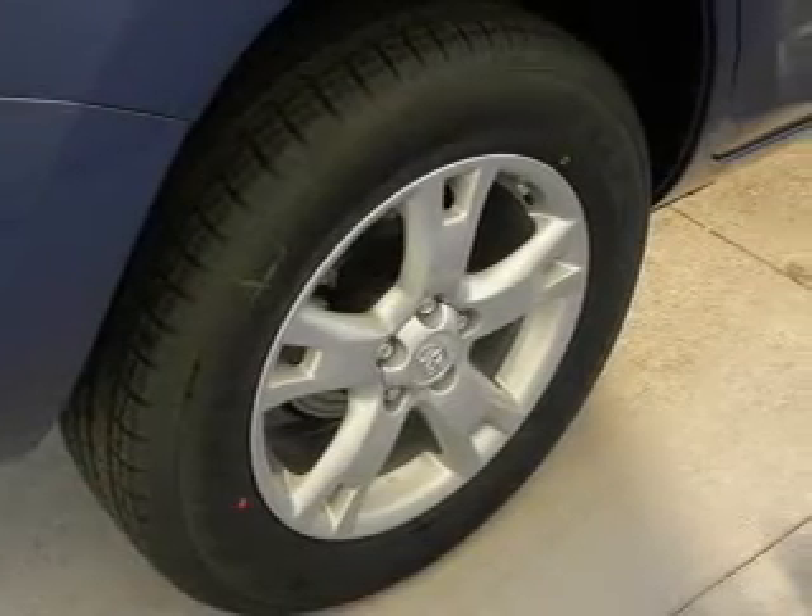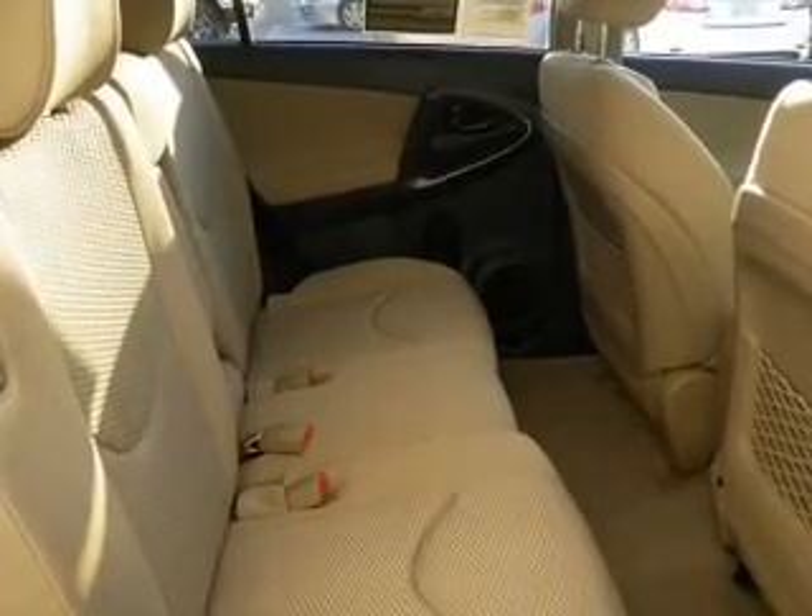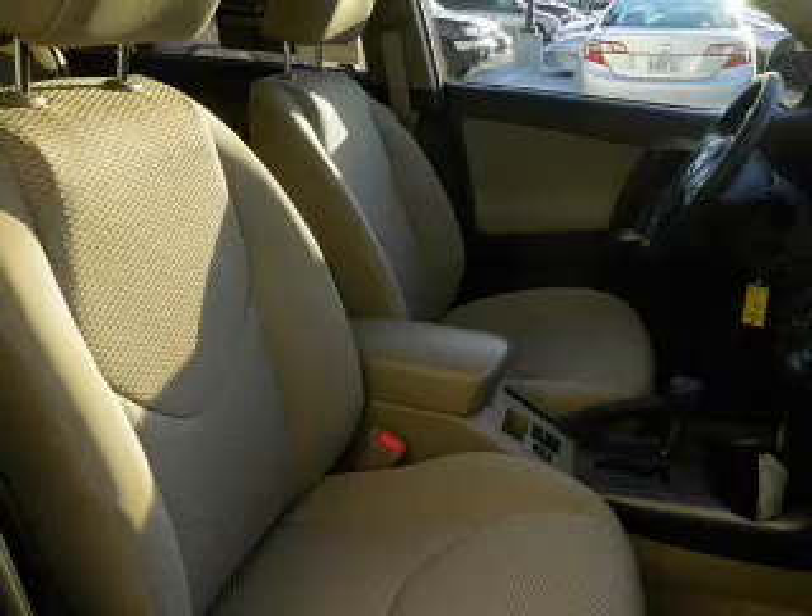Power door locks, power windows, cruise control, Bluetooth wireless, an AM-FM stereo with a CD player, power mirrors, power steering. Call today to schedule a test drive.